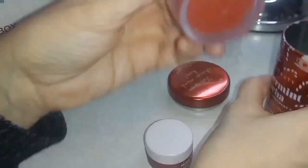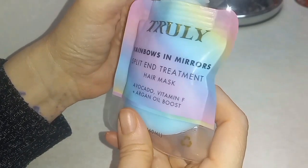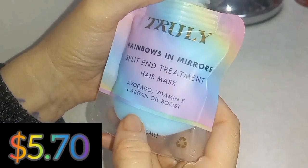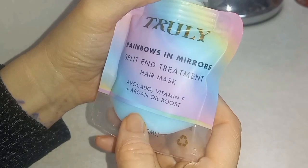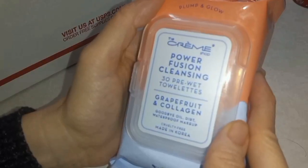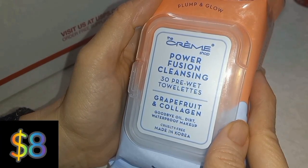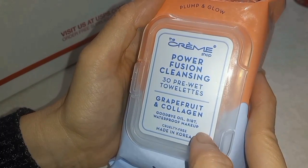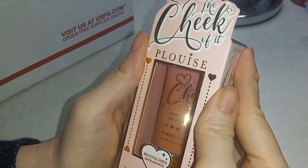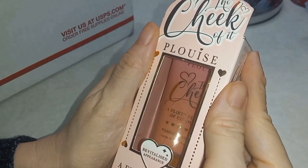But that doesn't mean this isn't gonna be excellent. Also in here: Truly Rainbows in Mirrors split end treatment hair mask with avocado, vitamin F, and argan oil. And the Creme Shop powder fusion cleansing pre-wet palettes in grapefruit and collagen — 'the cheek of it' peel, with flirty flush of color.